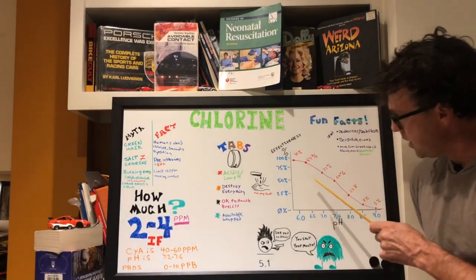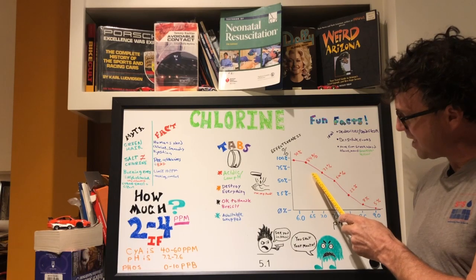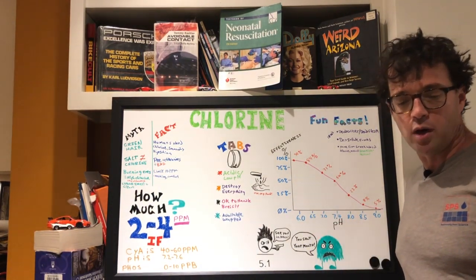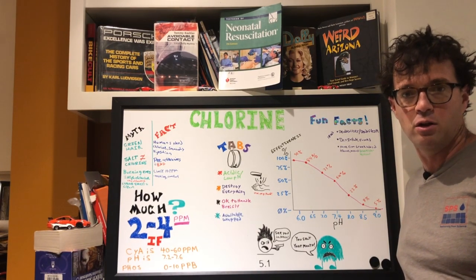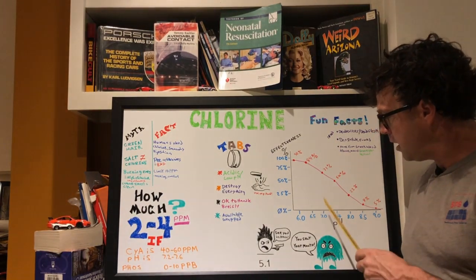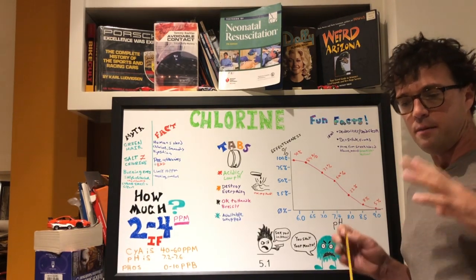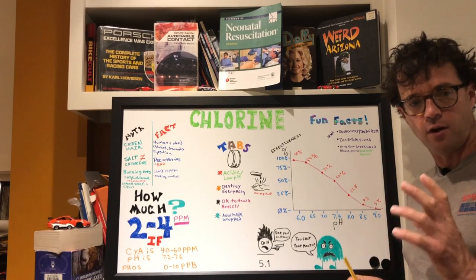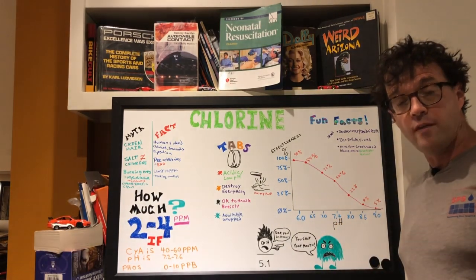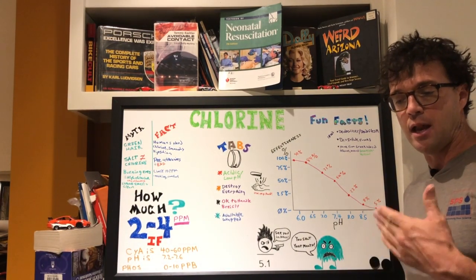Looking at this graph, as pH gets higher, chlorine's effectiveness — that hypochlorous acid — starts to go down. At pH 6.0 you've got 90% of your chlorine working, but your water is eating away at your pool surface and you sure aren't swimming in there. At 6.5 it's about 84%, at 7.0 about 71%, and at 7.4 — that ideal range — it's right about 50%. This is where we want to be. If you've got an algae situation, you can temporarily push the pH down to convert more hypochlorite ions into hypochlorous acid to better fight the algae, then bring the pH back up to 7.4 once things are under control.